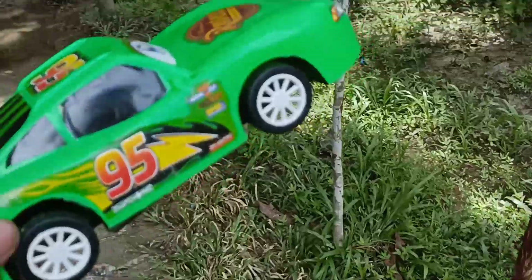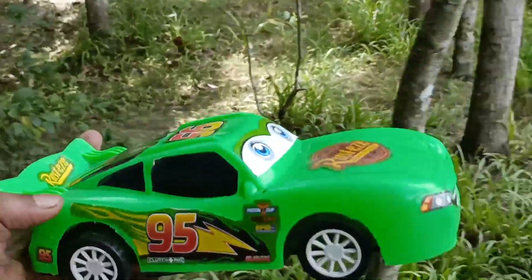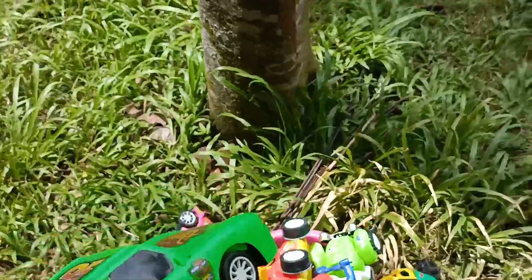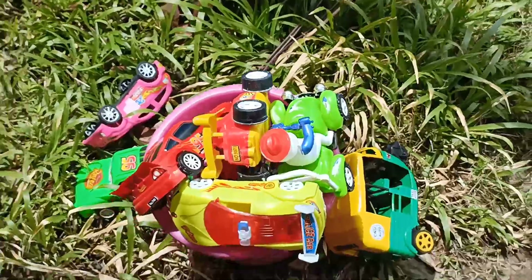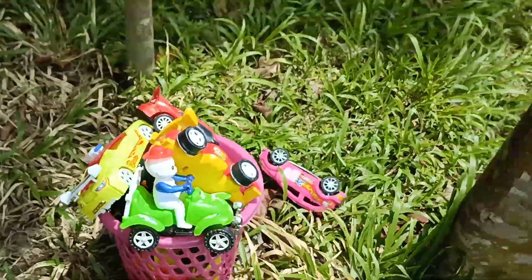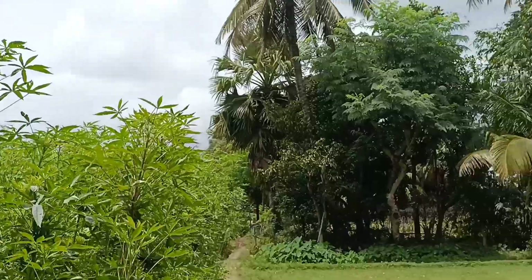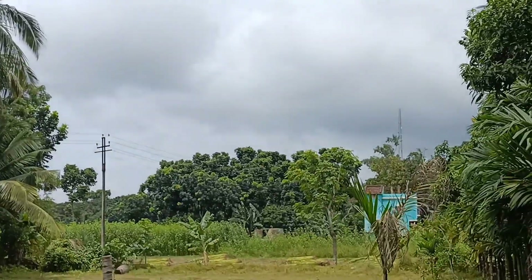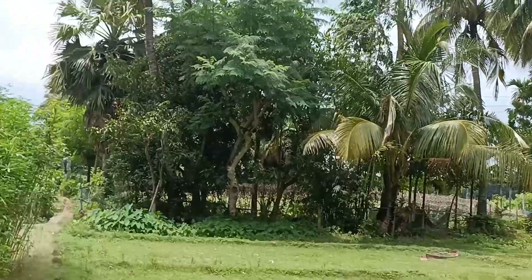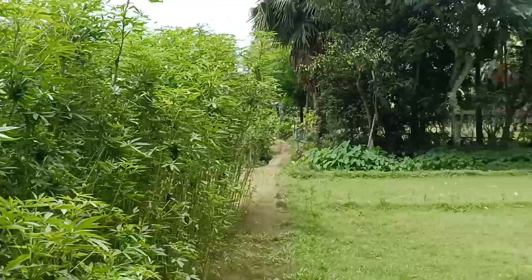And the last one is green color racing car — cartoon vehicles. Collecting basket almost full, and the other ones are green color as well.